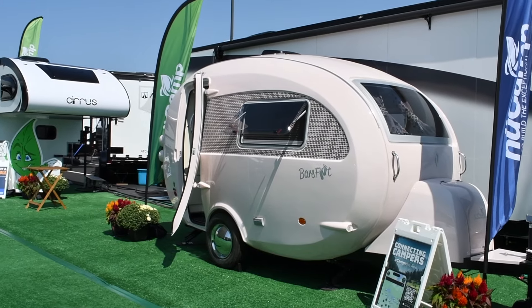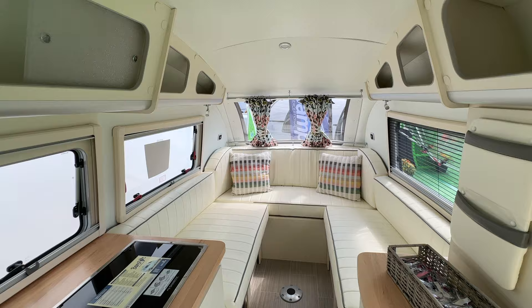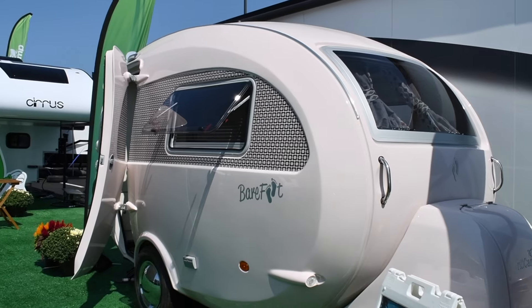Finally, the Barefoot is returning to Hershey again this year. This retro-chic camper, available in sea glass and pearl pink, is a true show stopper. For the first time at the Hershey RV Show, we will have our pearl pink Barefoot on display.